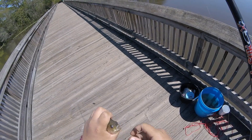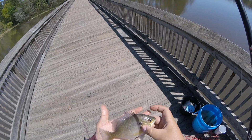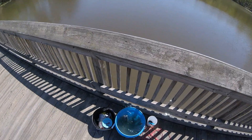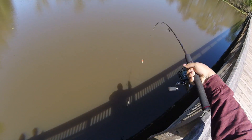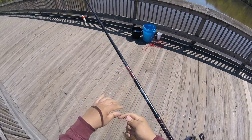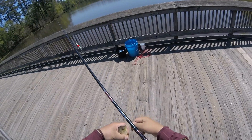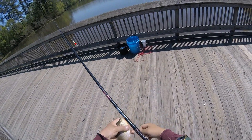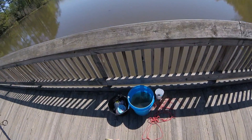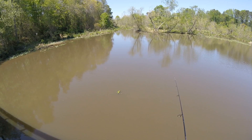Look at this fish — seven and a half, eight inches. Another fatty. That's a good one. What kind of fish is that? Bluegill. They're called bluegills, but they look more yellow this time of year for some reason.